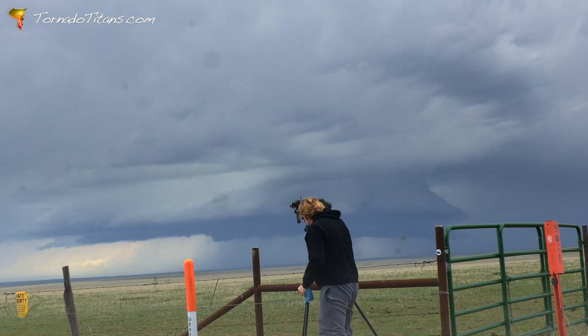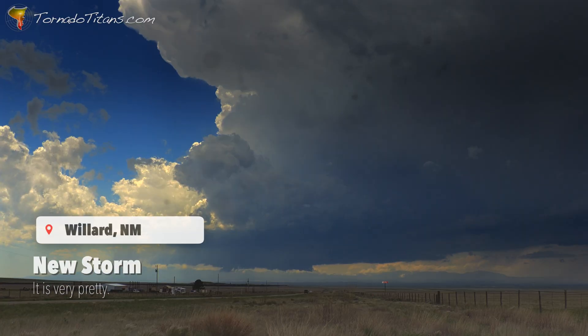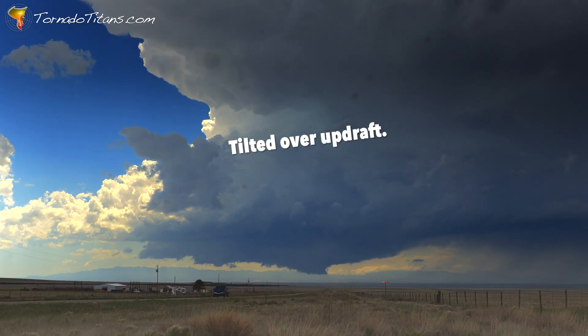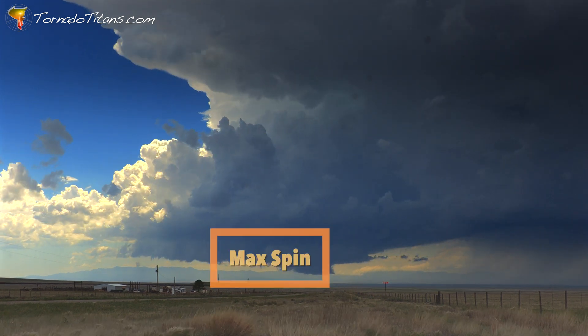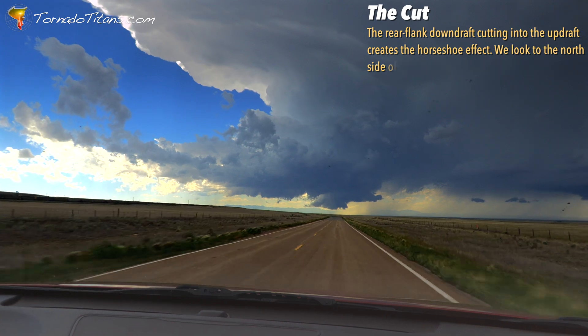The initial supercell the storm chasers were following has been on a slow weakening trend, but this day is just beginning. A promising new cell is coming off of the mountains — you just never know with these things. We are at 6,500 to 7,000 feet elevation, so that would certainly be a big deal. Clearly an RFD cut is working into this thing now, with these RFDs kicking around the mezzo.